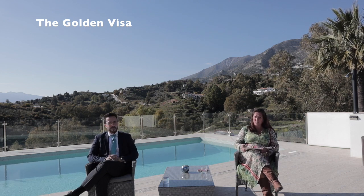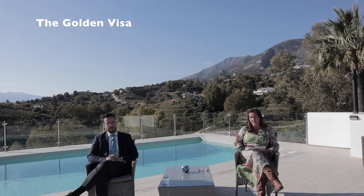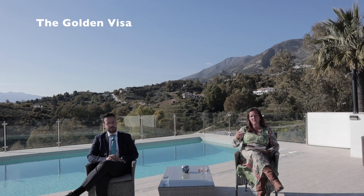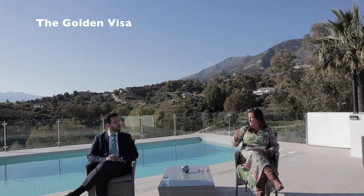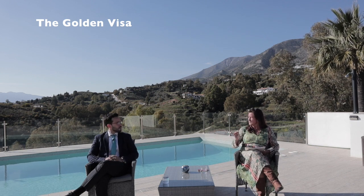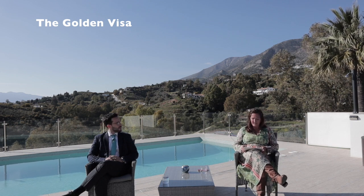A popular option for British families now moving to Spain is to purchase a family home for around 350,000 to 400,000 euros, and then purchase a second property, say for 150,000, like an apartment as a rental investment and rental income. That's totally acceptable, provided the amount is over 500,000 and there are no mortgages involved. That's the financing clear.